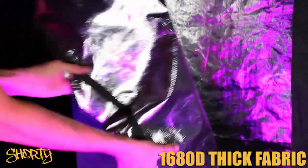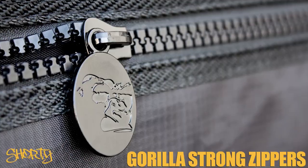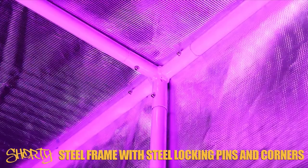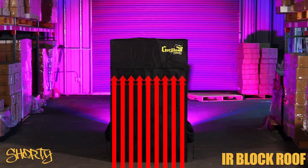It's made with the same 1680D super tough fabric, bulletproof zippers, a full steel reinforced frame with steel locking pins and corners, and an infrared blocking roof.